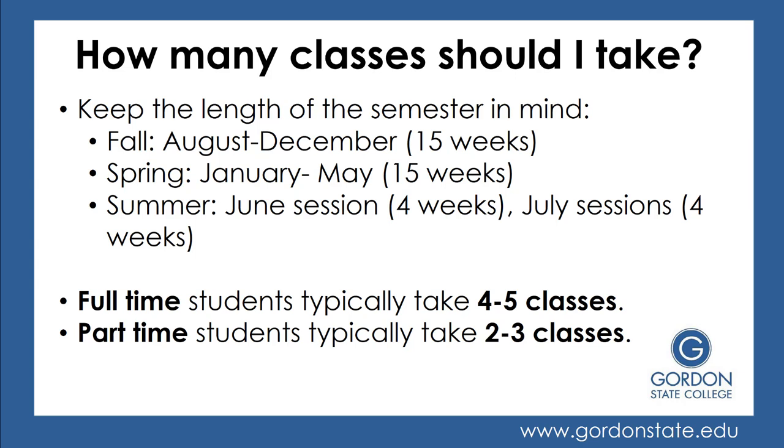You want to keep in mind the length of the semester. The fall semester begins in August and runs through the beginning of December, so approximately 15 weeks. The spring semester begins in January and runs through the beginning of May, so also approximately 15 weeks.